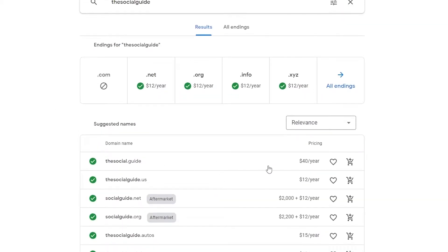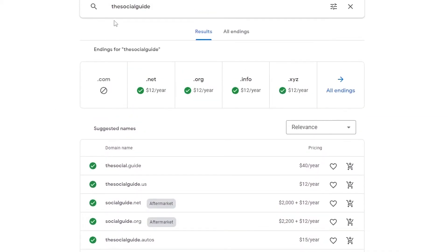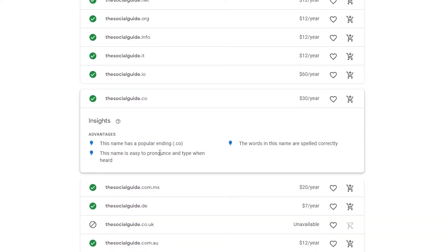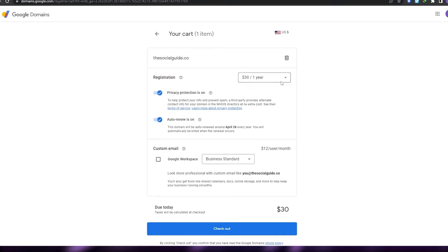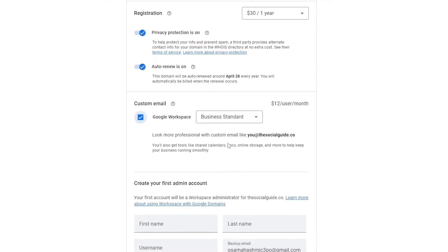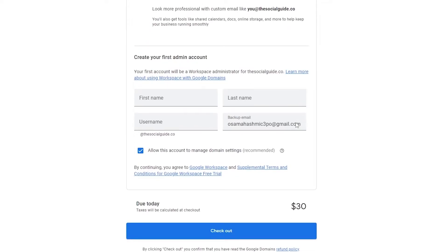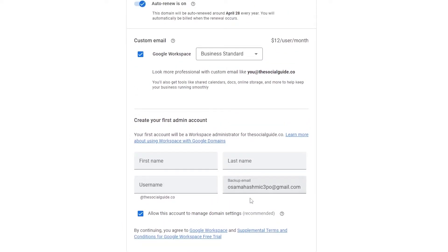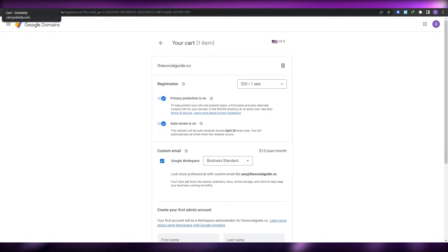Now on Google Domains, let me get the dot-co domain — as you can see, it's 30 dollars. Adding that to the cart, if you also want a custom email it's 12 dollars per user per month, bringing the total to around 42 dollars. Compare that with 20 dollars on GoDaddy — it's pretty obvious why people prefer GoDaddy.